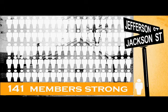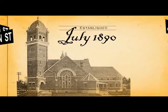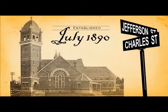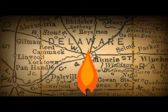In July of 1890, the church moved to its second building, just down Jefferson Street to the corner of Jefferson and Charles. The new building was considerably larger than the first, which was good because it was during these years that natural gas was discovered in Delaware County. The population of the area grew substantially, as did the membership of churches citywide. During these years, the Muncie Baptist Church grew from 141 members to 500.